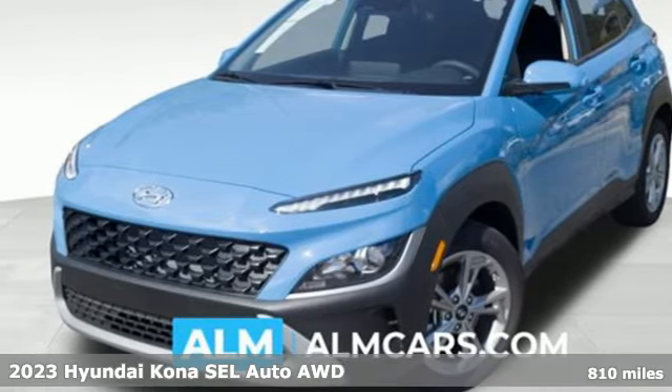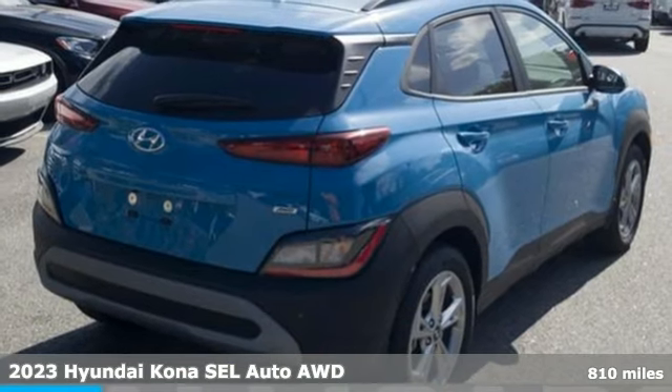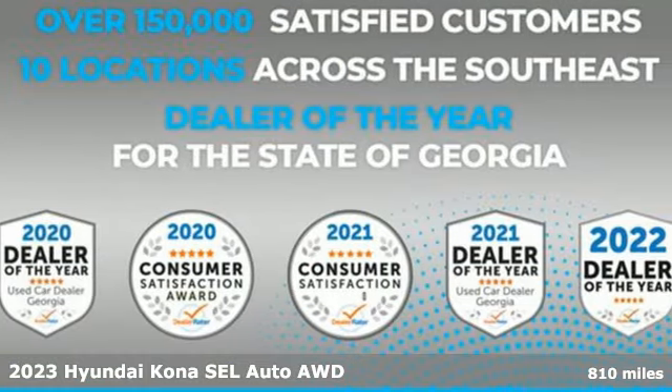Here's a certified 2023 Hyundai Kona. It delivers the desirable combination of mega style and crossover capability in a compact package.